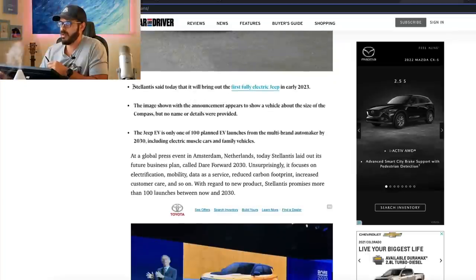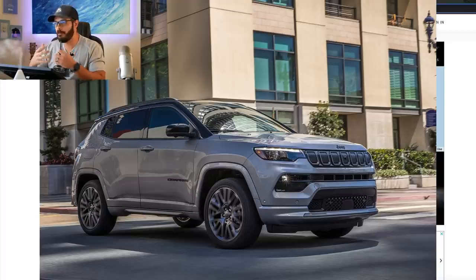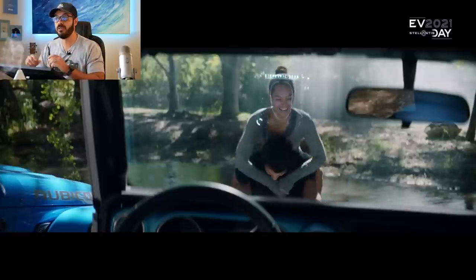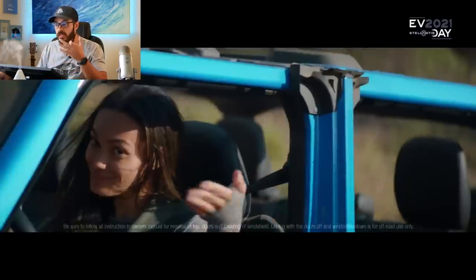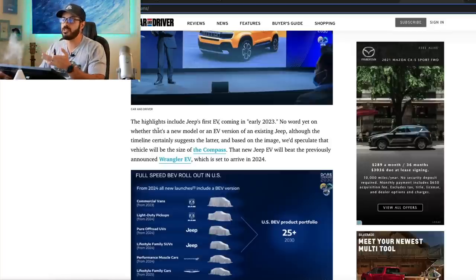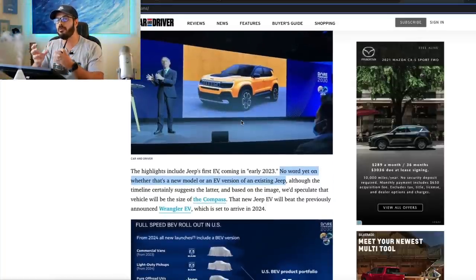Stellantis said they're going to bring out the first fully electric Jeep early in 2023. The images show a size similar to the Jeep Compass, but no name or details were provided yet. The Jeep EV is only one of 100 planned EVs from Stellantis by 2023, so they are going to be busy designing new EVs for the next 10 years. It's not just going to be Jeeps — it's going to include electric muscle cars and family vehicles as well.